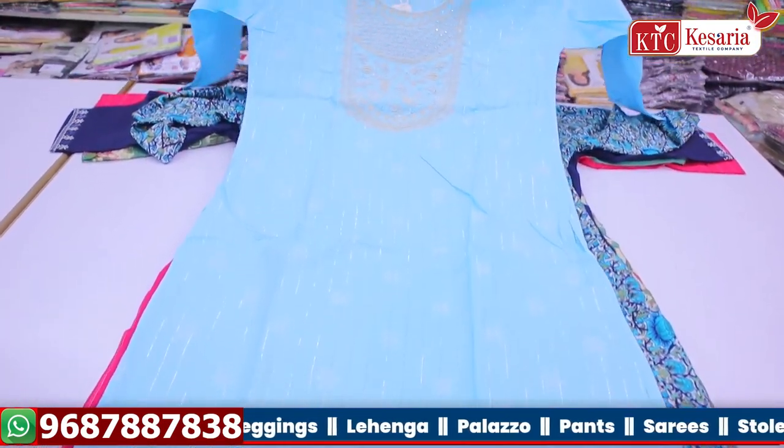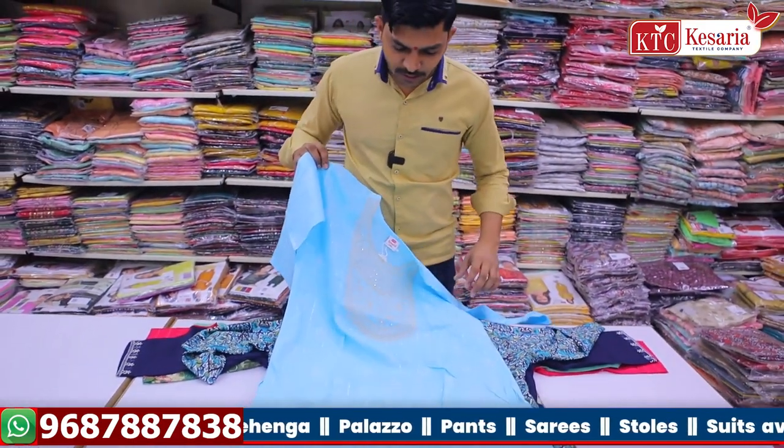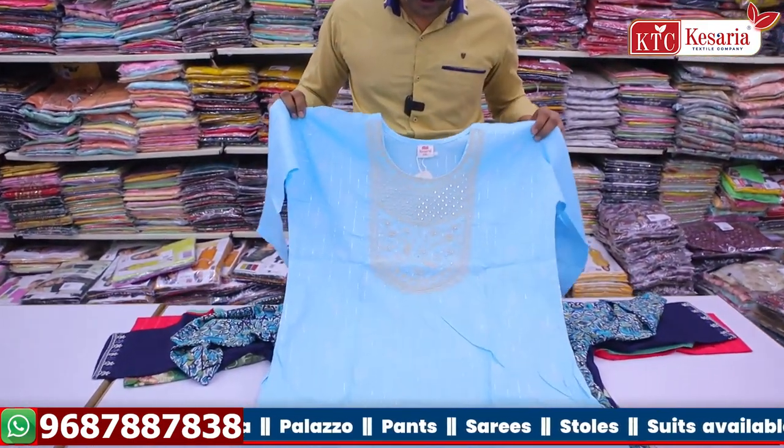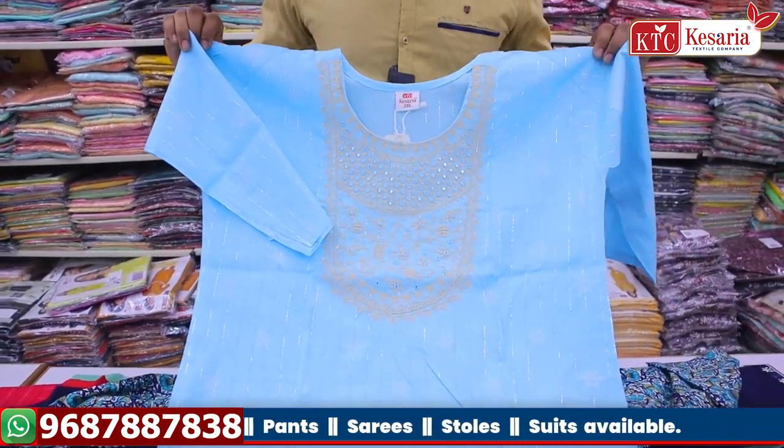This is a long top in 3D style. You can choose products like these — we have a cotton concept with full flower print and a neck design.